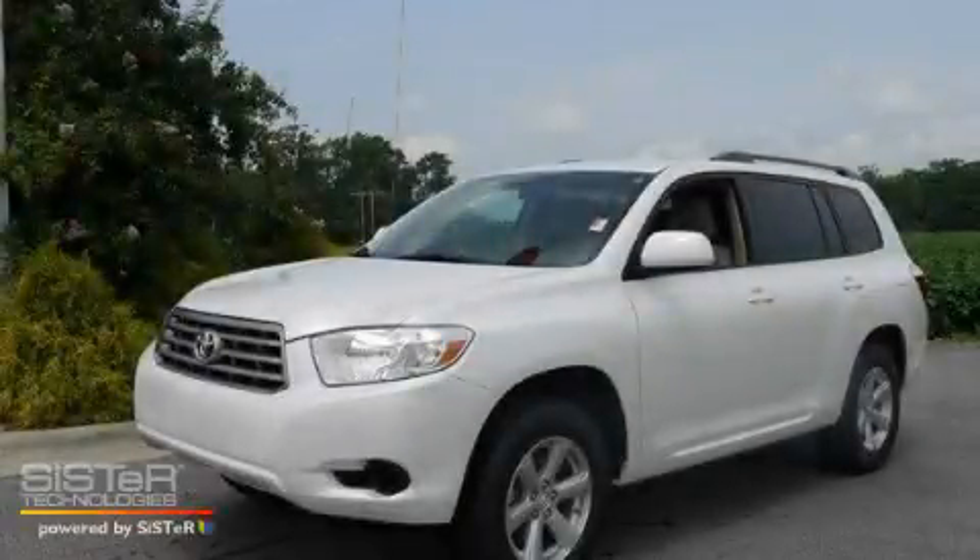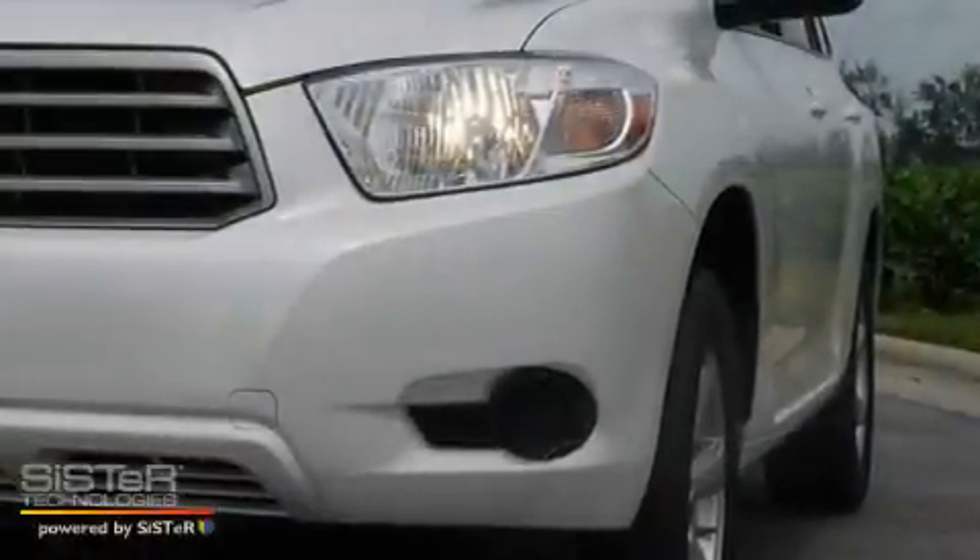This is a brand new 2010 Toyota Highlander. Safety, space, and comfort.